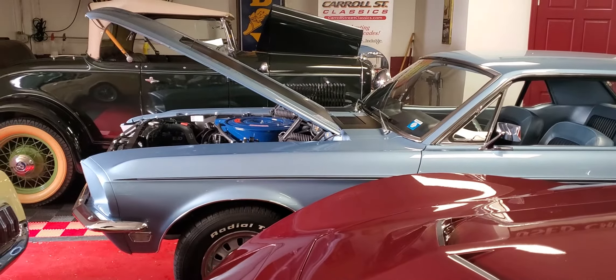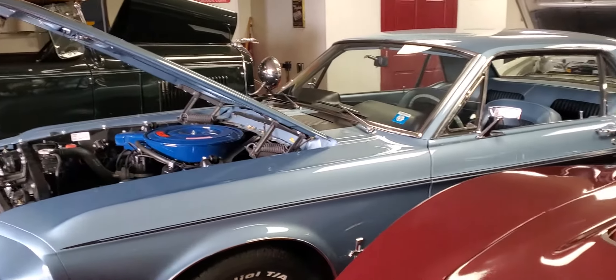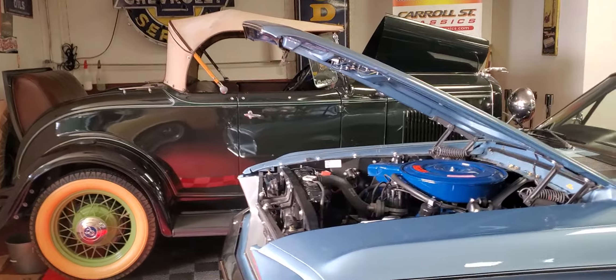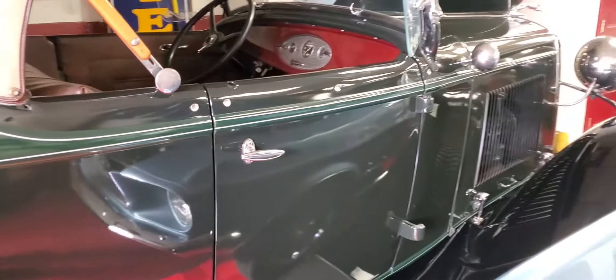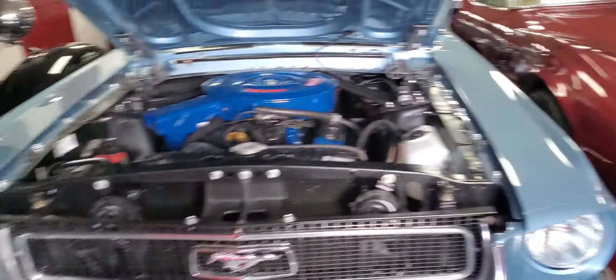Here's a 68 Mustang Coupe in Brittany Blue, 289 car — that's phenomenal. What's over there in the corner? A 32 Ford Deluxe Roadster, an original car that's been all restored. AACA Senior. This car's not even advertised yet — we just got it in about a week and a half ago.